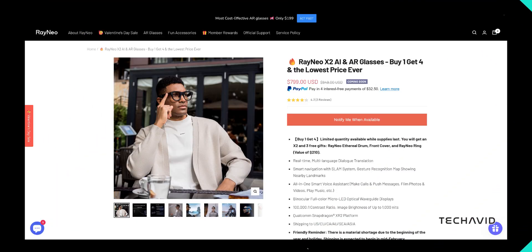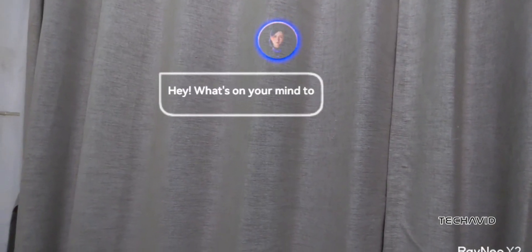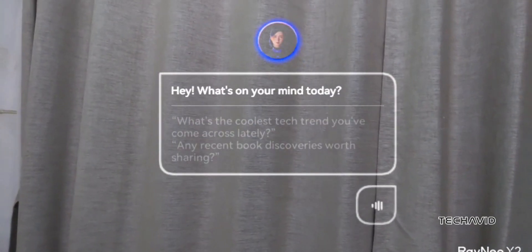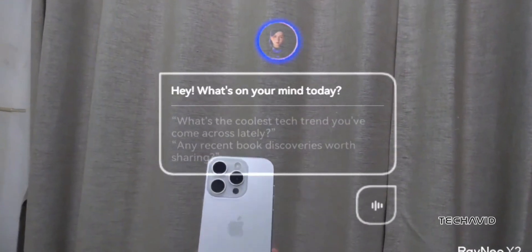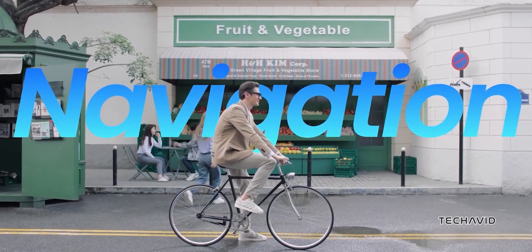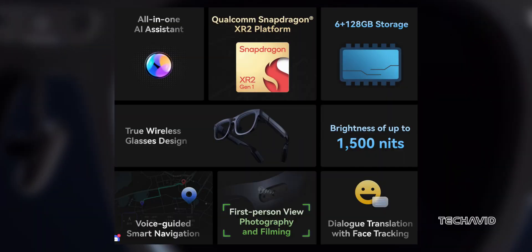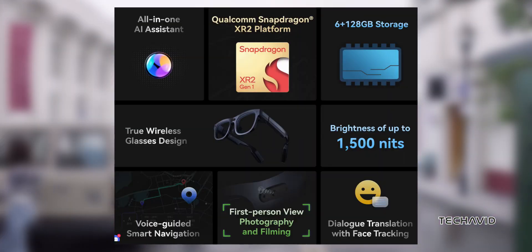Last on the list, the Rayneo X2. Unlike the other glasses we've covered, the Rayneo X2 doesn't need to be tethered to anything — it's powered by the Qualcomm Snapdragon XR2 chipset, running independently like a mini-computer on your face. The full-color micro-LED optical waveguide display offers a 100,000 to 1 contrast ratio with up to 1,000 nits brightness. What makes it stand out? Real-time multi-language translation, smart navigation with SLAM, gesture recognition, and an AI voice assistant built right in. Battery life is around 1 to 2 hours with heavy use, so keep a charger handy.